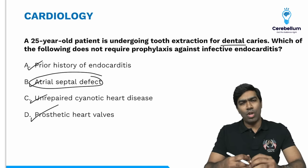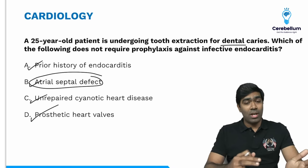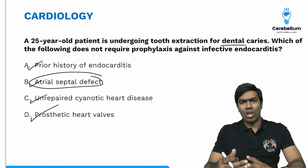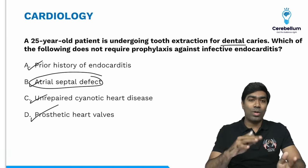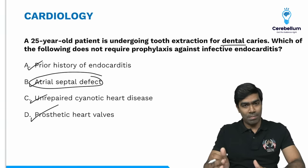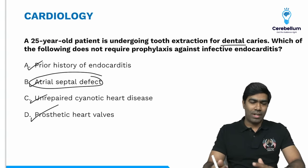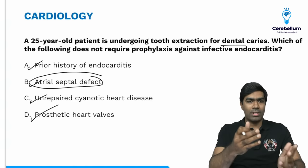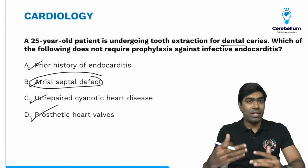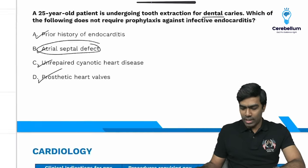If they ask the congenital heart disease with the lowest risk of infective endocarditis, the answer is atrial septal defect. If they ask the valvular heart disease with lowest risk, it is either mitral stenosis or MVP without MR. MVP with MR increases the risk, but MVP without MR does not. Mitral stenosis also carries a very low risk of infective endocarditis. Even without knowing the full indications for prophylaxis, you can easily answer this question.